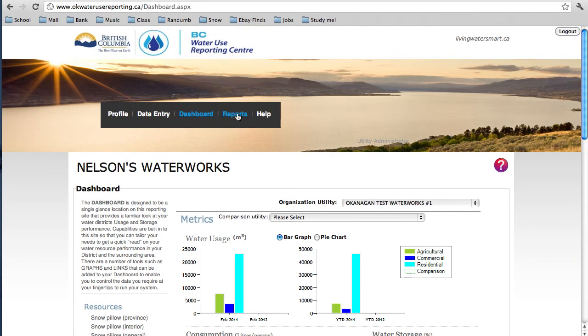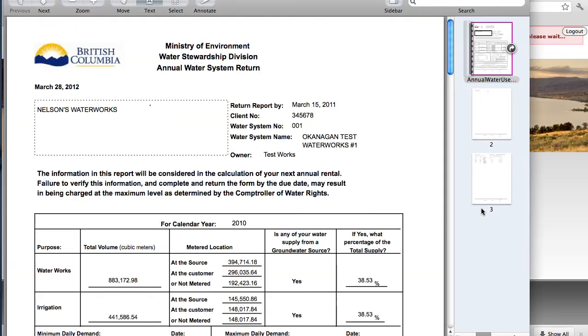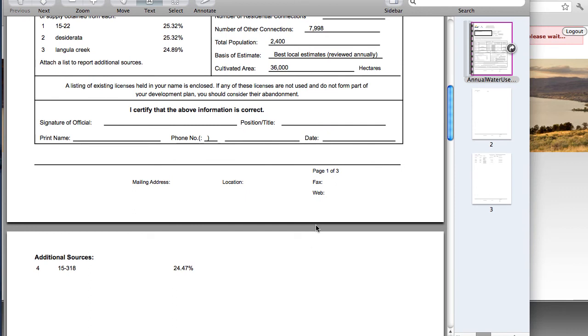Last but not least, let's have a look at the Reports section. This is where you get reports for the Ministry of Environment and summaries of your water use. Note that you can choose the year you want to see in the format you want to see it in. Let's have a look at the Ministry of Environment Water System Return form — this is the form you must fill out and send to the province annually, and now it's conveniently online. Once you have the report, you can print it off, sign it, and then send it back to the Ministry before the deadline in March.